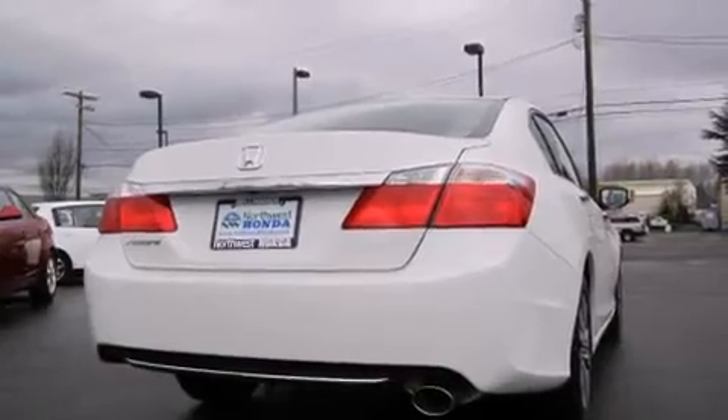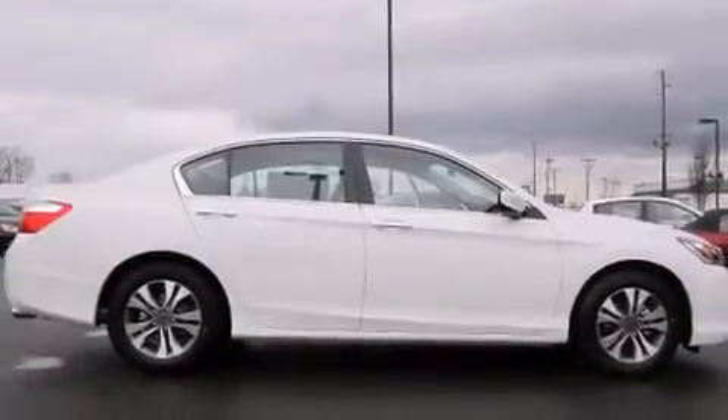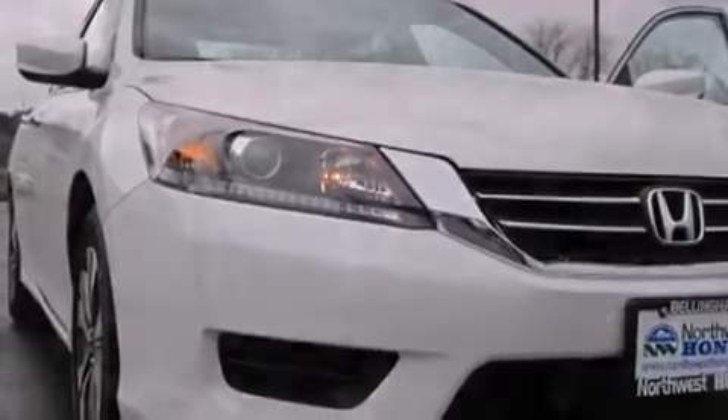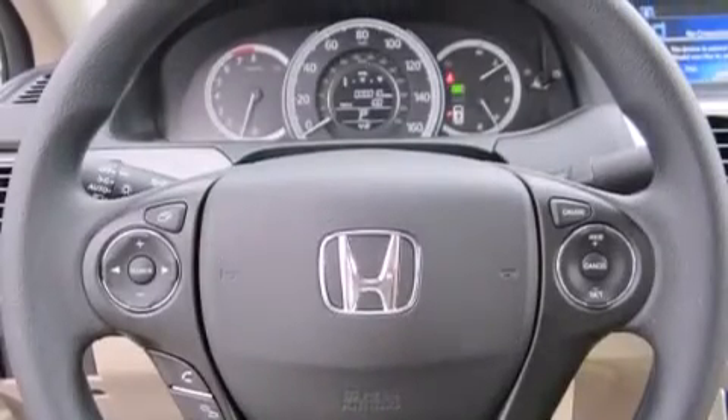The following features are also included: a low tire pressure indicator, air conditioning with automatic climate control, cruise control, a CD player, front multi-stage airbags, rear seat child-proof door locks, a second row folding seat, steering wheel mounted controls, and full power accessories.